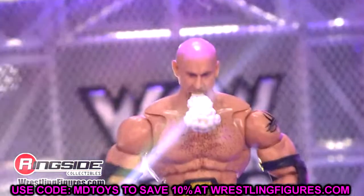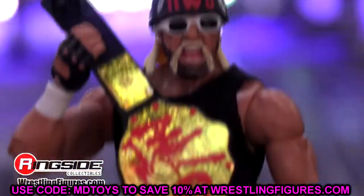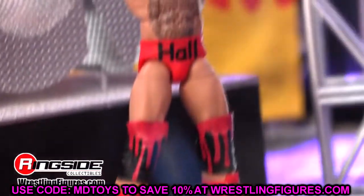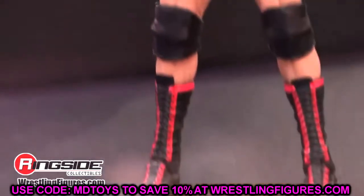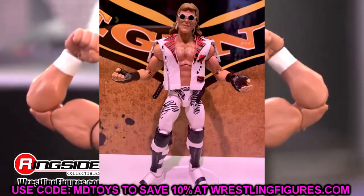There were so many figures shown off at this year's San Diego Comic-Con — completely overwhelming with pre-orders and the sheer volume and quality of product. It's insane. We are truly in the golden era of wrestling action figures, and we are only going up from here.